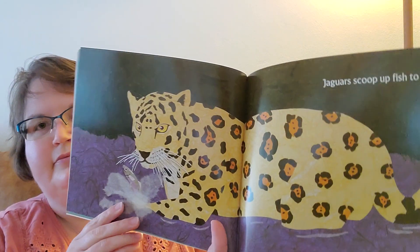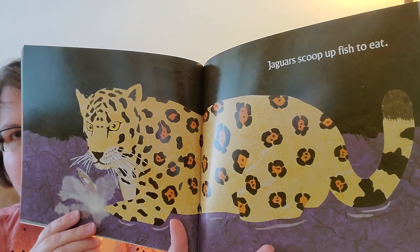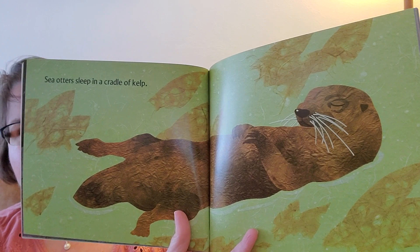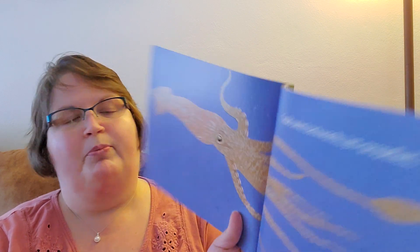Jaguars scoop up fish to eat. Sea otters sleep in a cradle of kelp. Squids swim backwards, jet propelled.